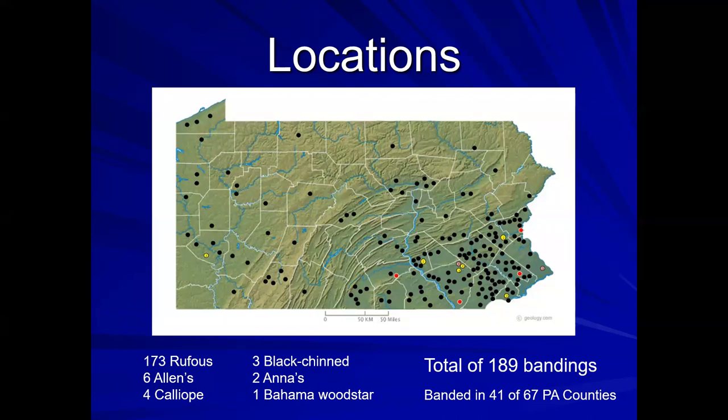This screen is already outdated because as of yesterday, I've banded 191 western hummingbirds in Pennsylvania. I had one about an hour north of me two days ago, and yesterday I banded an adult female rufous in Chester County near Pottstown — caught it very quickly. Our rufous total is up to 175 already, so we're off to a great start this winter.